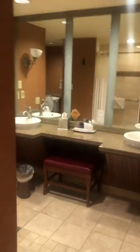Going to the bathroom now. Keep in mind this is a handicap accessible bathroom.